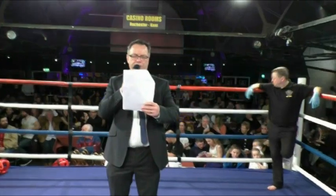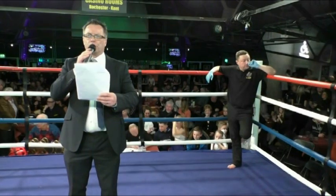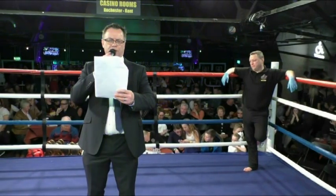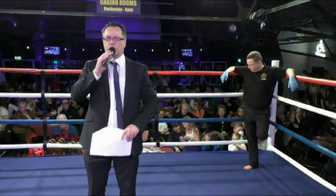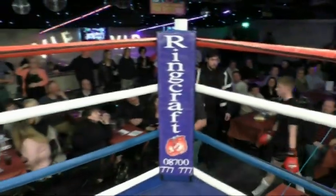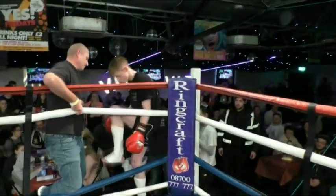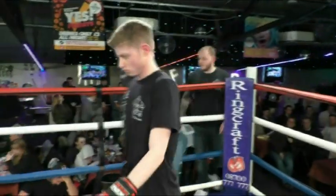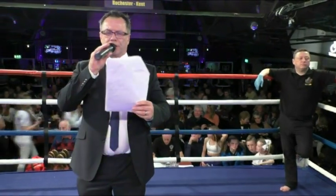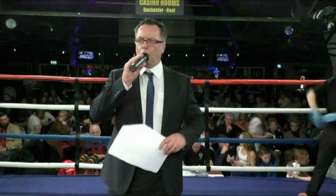Right ladies and gentlemen, we move on with three two-minute rounds of amateur K1 rules. Would you welcome first into the blue corner, representing Five Elements, Kierkegaard Scott. Would you welcome his opponent into the red corner, representing the TKO Elite gym, Aritas Helonis.